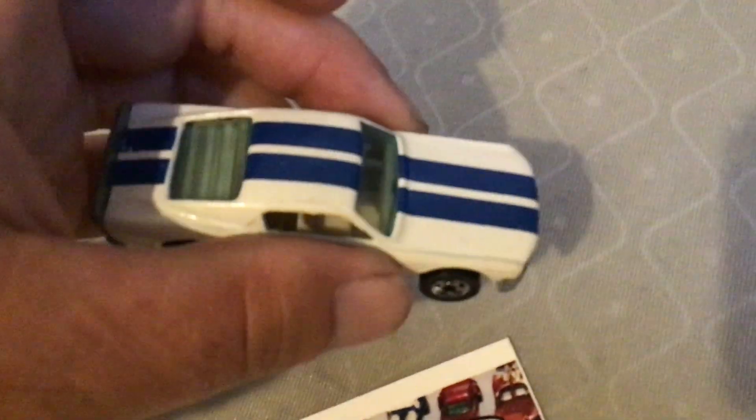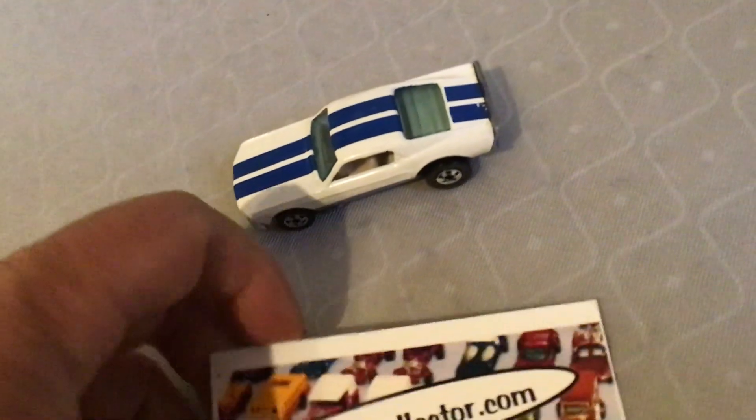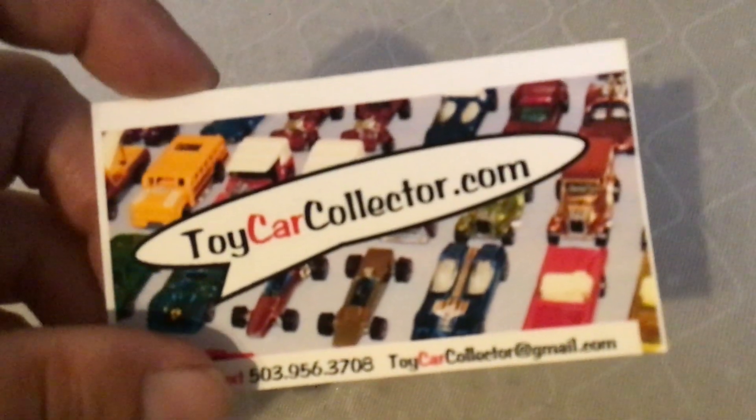Mint condition, maybe, or near mint. Wheel crown's beautiful. I got this at toycarcollector.com, which I highly recommend to all you collectors out there.